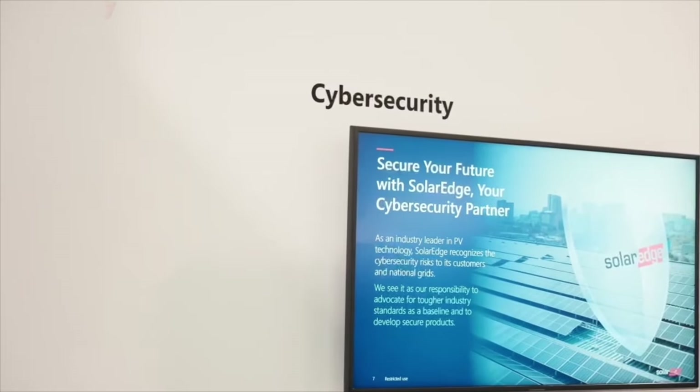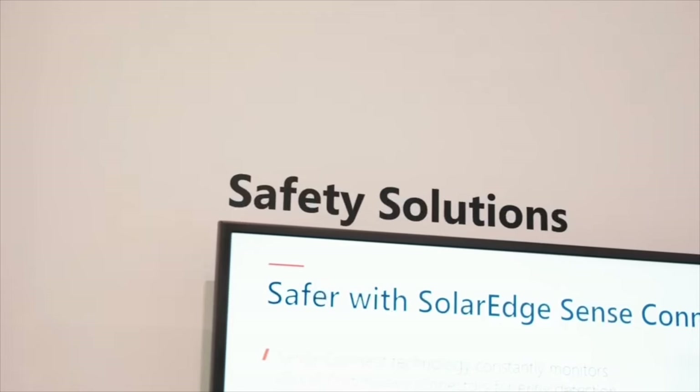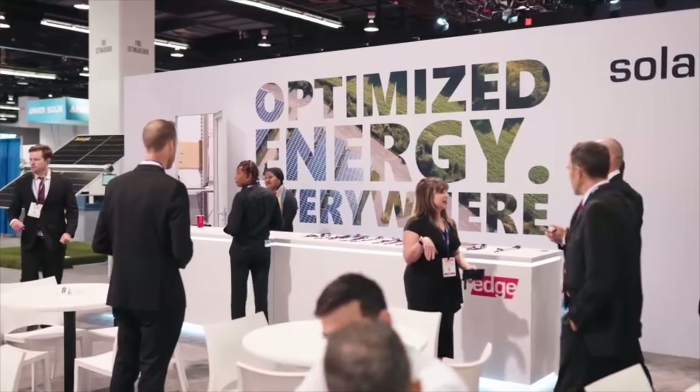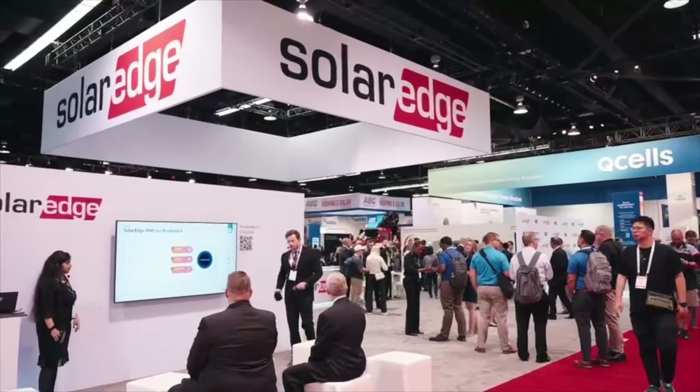Last on the list today is our dedication to cybersecurity. SolarEdge solutions are designed with proactive cybersecurity measures at both the device and network level, designed to help protect data security and enabling rapid incident response to safeguard against potential threats. And there you have it — a quick look at 10 innovations where SolarEdge is leading the charge in optimizing in America and optimizing everywhere. See you next time!